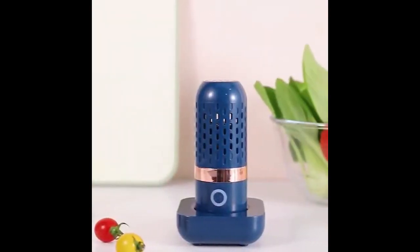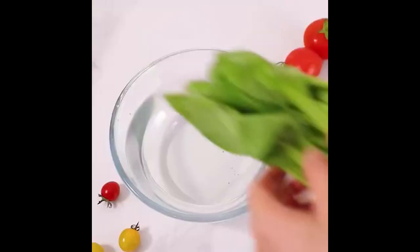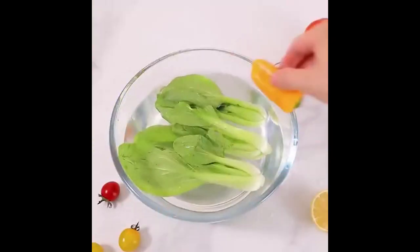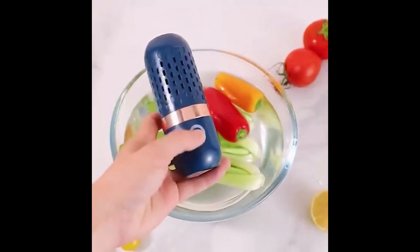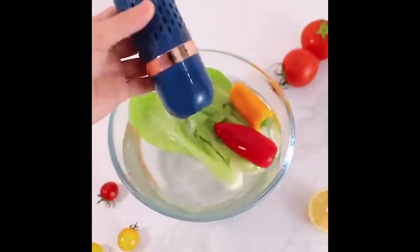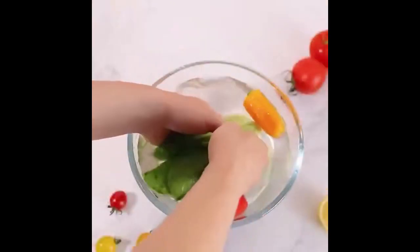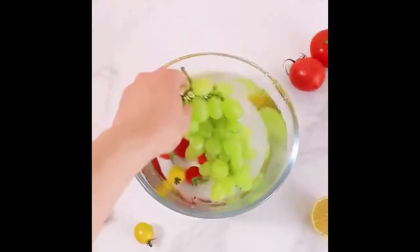Introducing the wireless fruit and vegetable washing machine, a revolutionary portable kitchen gadget designed to simplify your food preparation. Shaped like a sleek capsule, this automatic purifier uses advanced technology to thoroughly clean fruits and vegetables, ensuring they are free from pesticides, bacteria, and other contaminants. Ideal for health-conscious individuals, this washing machine offers a convenient and effective way to enhance your kitchen routine.